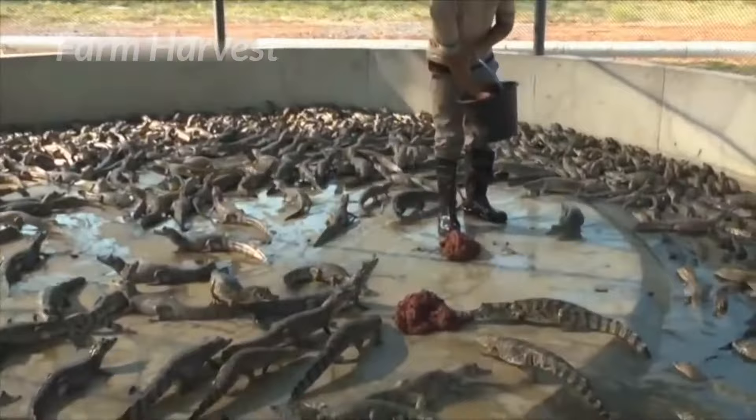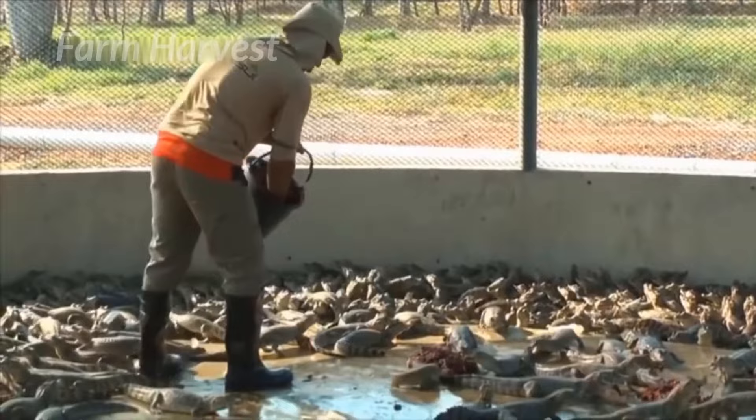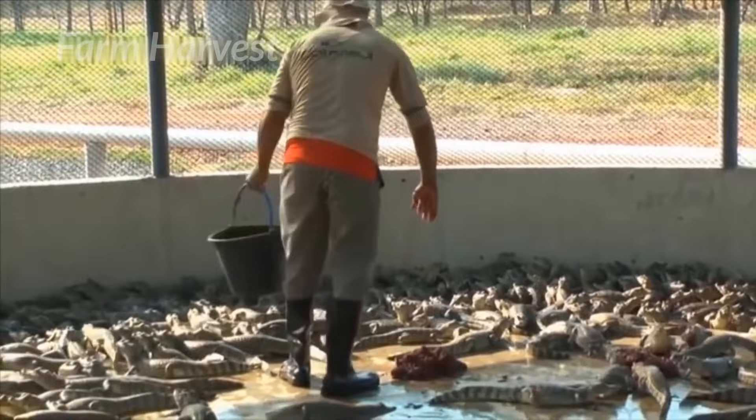Crocodiles aged one to three years grow rapidly, and these hungry monsters eat a lot in this period. After three years, their growth slows down compared to the food they consume, so the ideal age for harvesting is 2 to 2.5 years.